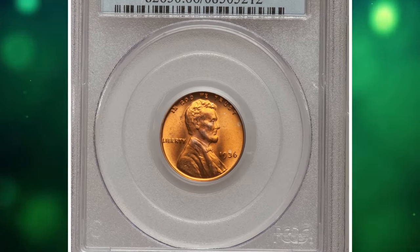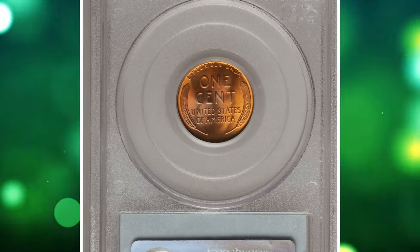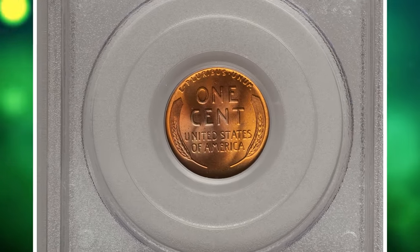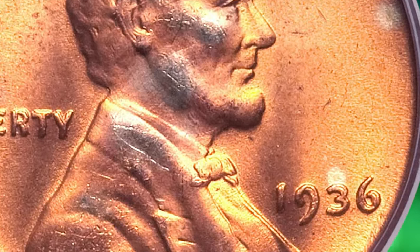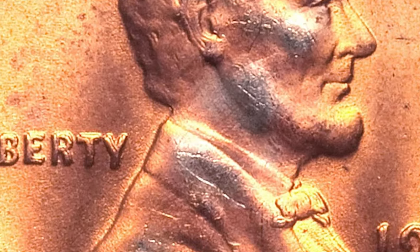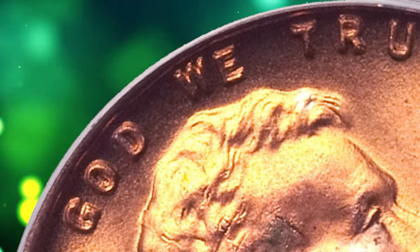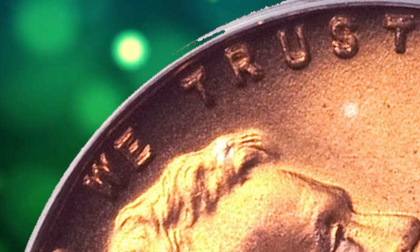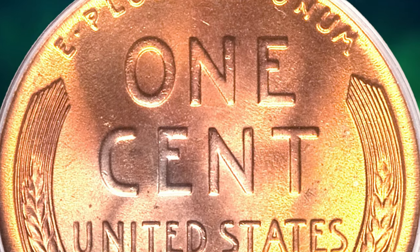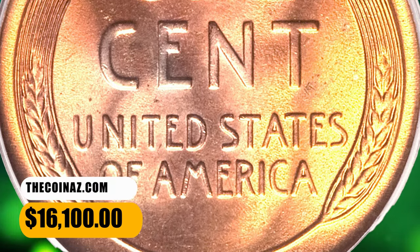Number 4: 1936 Lincoln Cent Type 1, with die doubling on the obverse side, graded in Mint State 66 Red by PCGS. Arguably the most famous of the several prominent doubled die obverse varieties for the 1936 cent, distinguished by a bold north-south spread on the letters of TRUST, but prominently doubled on all peripheral lettering and the date. The present premium gem is a great representative of this guidebook-listed variant, freshly lustrous with untoned copper-gold surfaces and only a handful of trifling flaws. It was sold for $16,100.